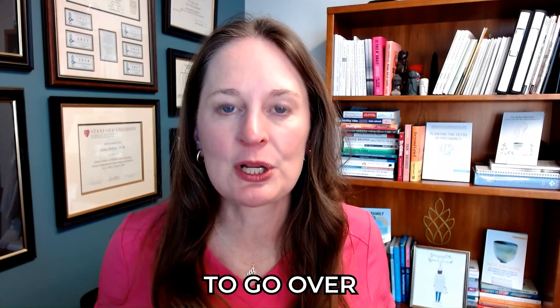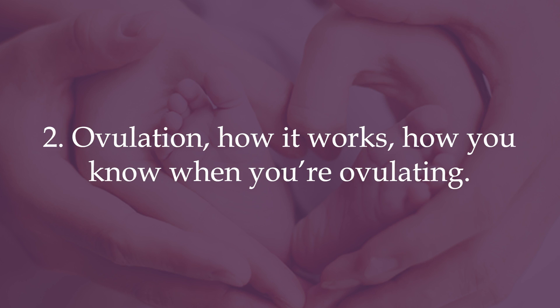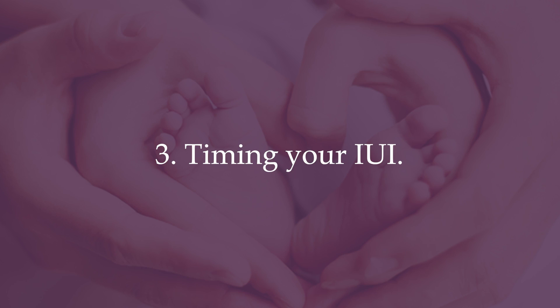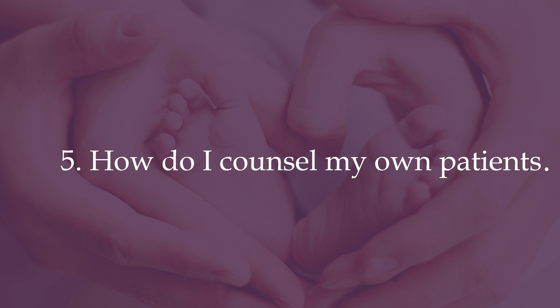In this video we're going to go over five key components. Number one, we'll review what an intrauterine insemination is, briefly. Number two, we'll review ovulation and how it works. Number three, we'll go through two options on how to time the insemination — ovulation predictor kits or a trigger shot — and the pros and cons. Number four, we'll go over the evidence. And number five, I'll tell you exactly how I counsel my own patients.